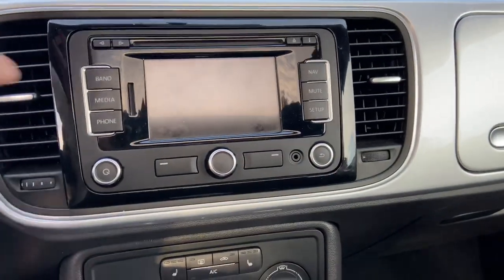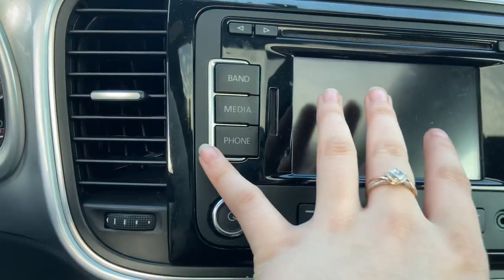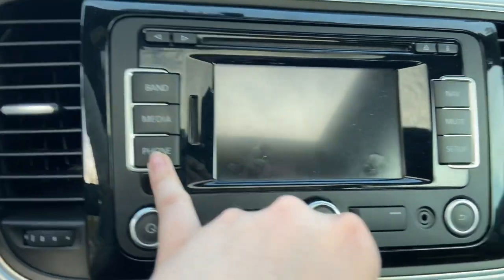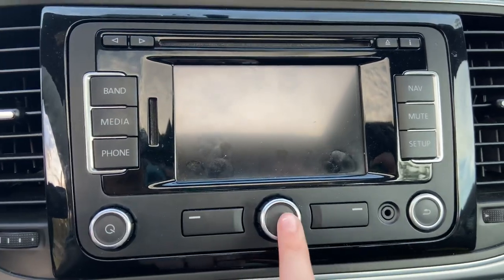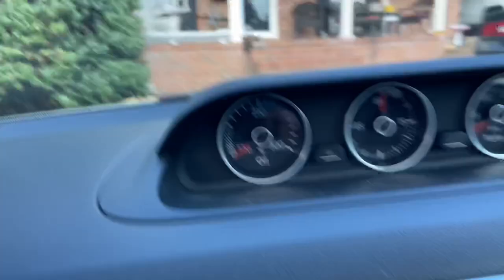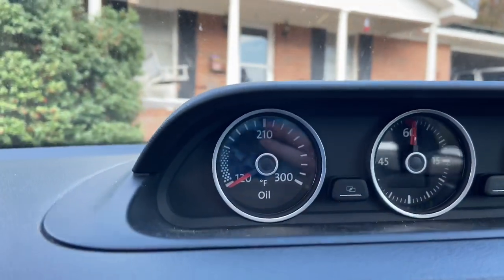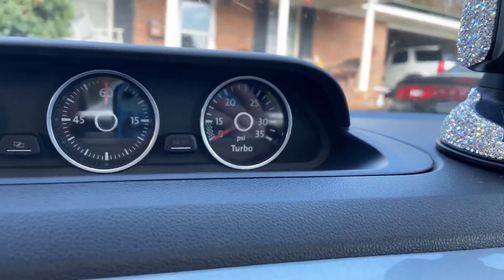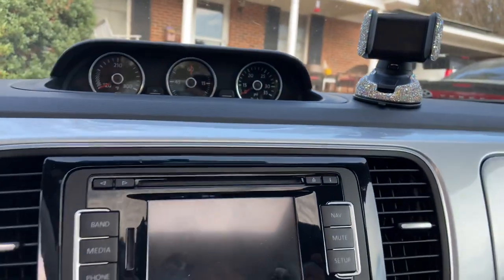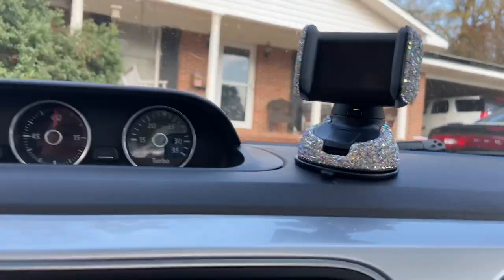This shows how much gas you have — I don't have the car on. Here's my radio: I have Band which is the actual radio, Media where you do Bluetooth or phone, and then Phone where you make calls, Navigation, Mute, and set up your car. This turns the sound off and on, and then just Back. Up here I have the oil gauge, a stopwatch — I don't know what you'd use a stopwatch for — and then my turbo. I don't know much about cars.